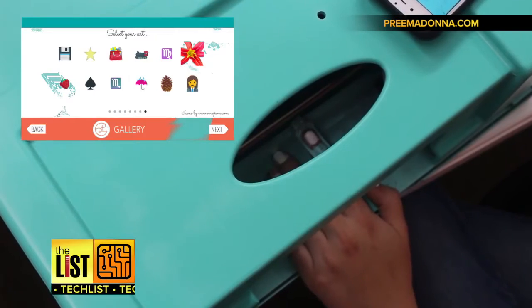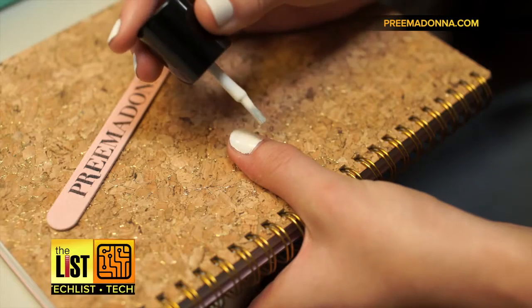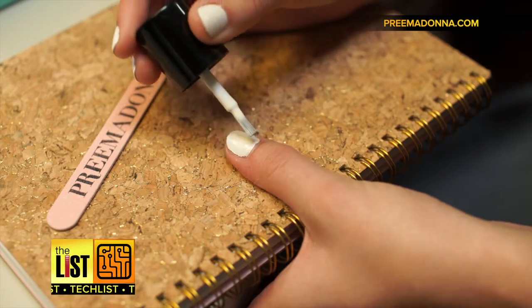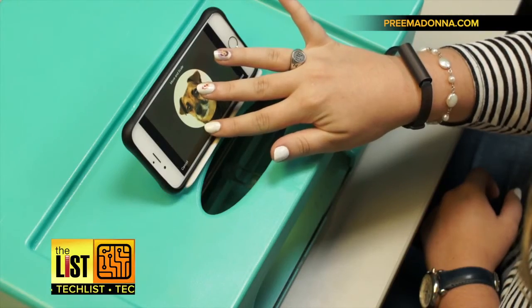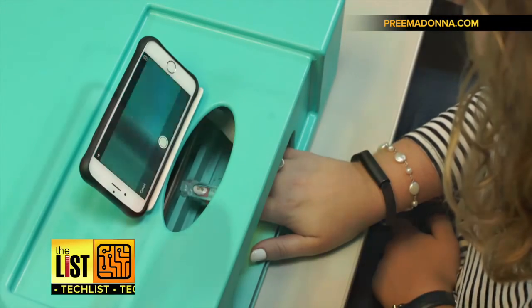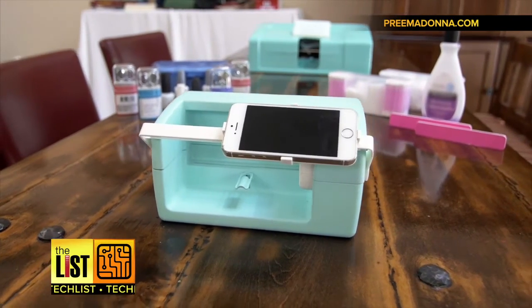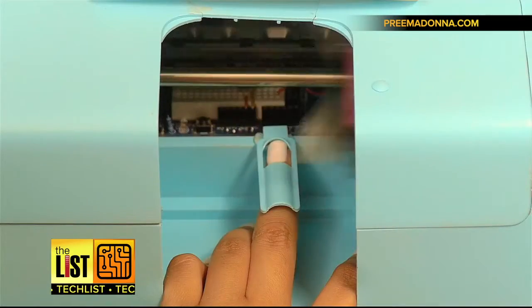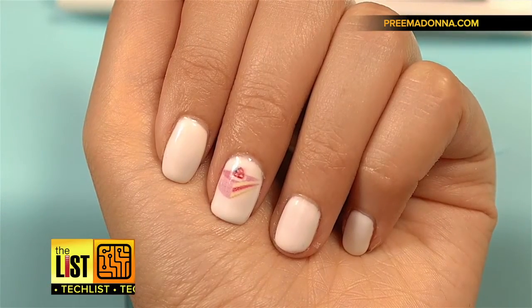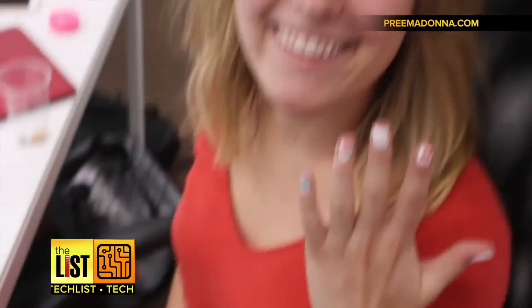At number three: bye-bye nail artists. The nail bot claims to slap whatever art you want right onto your digits. Paint on a base coat white so it'll pop, select an image from an app — pictures, puppies, emojis, you name it — then put your nail in the machine, hit print, and in a flash you're fancy. This trending Kickstarter has almost met its goal; you can support it now at primadonna.com.